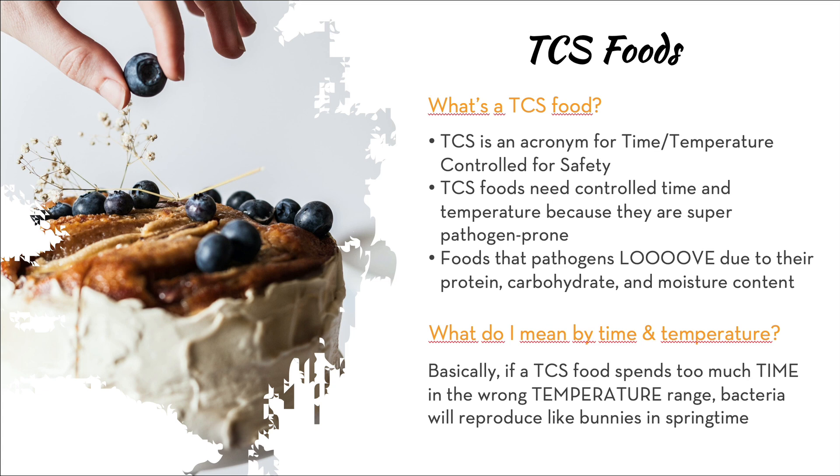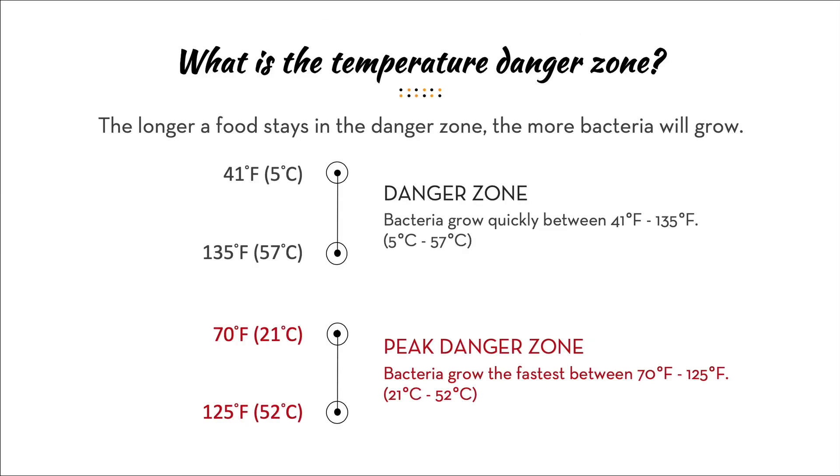What do we mean by time and temperature? If a TCS food spends too much time in the wrong temperature range — the danger zone — bacteria will reproduce like bunnies in the springtime. They can double in as quickly as 20 minutes, then that new number doubles, and that new number doubles, and it gets out of hand pretty quickly.